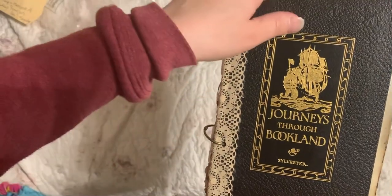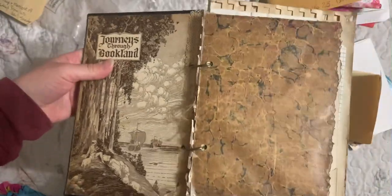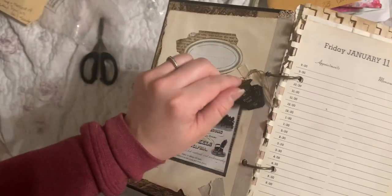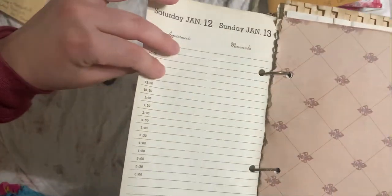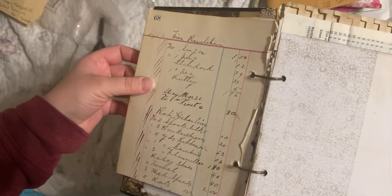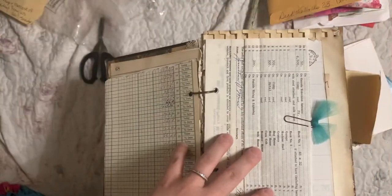Journeys through Book Land. Oh my goodness — did you make me a journal, Sandy? This paper is neat. We got some little t-tags. Wow, look at that. 1957. We got some fleur-de-lis. A little ledger paper. Sandy, this is awesome. Oh look at the horse. 1926. These are so cool. Is this some of the stuff that you got at the estate sales?